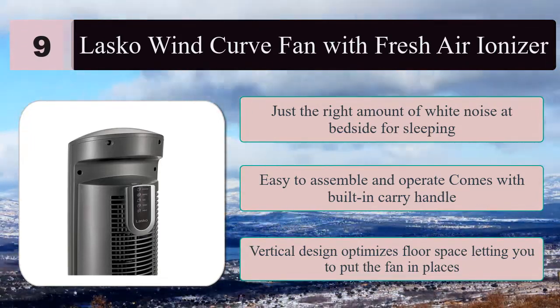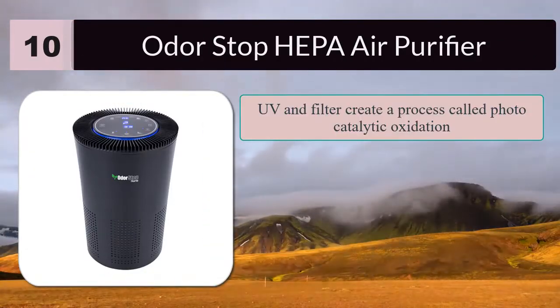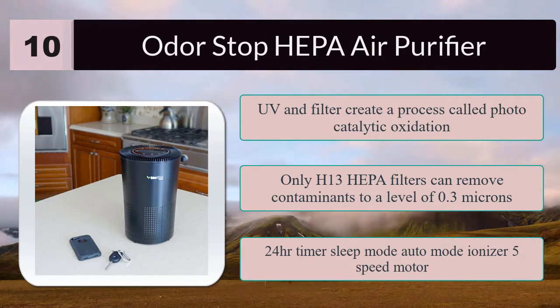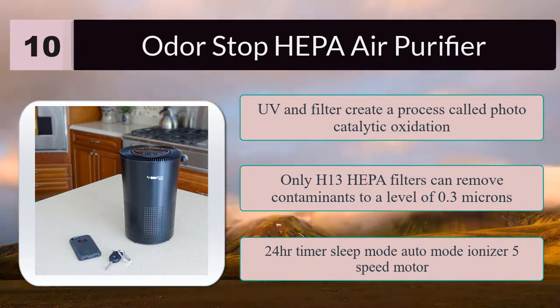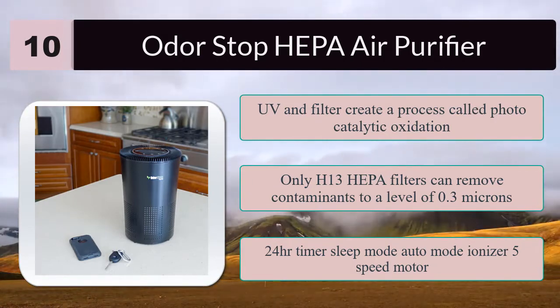Number ten: Odor Stop HEPA air purifier. The UV light and filter create a process called photocatalytic oxidation, which destroys volatile organic compounds. Only H13 HEPA filters can remove contaminants to a level of 0.3 microns. Features include a 24-hour timer, sleep mode, auto mode, ionizer, 5-speed motor, UV filter life indicator, and air quality display.